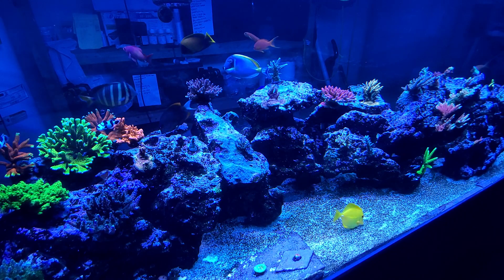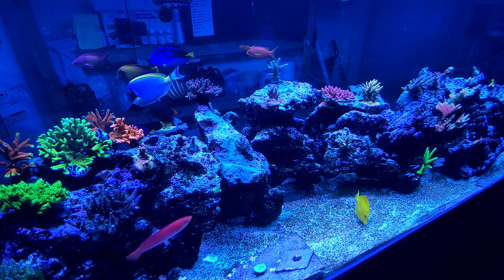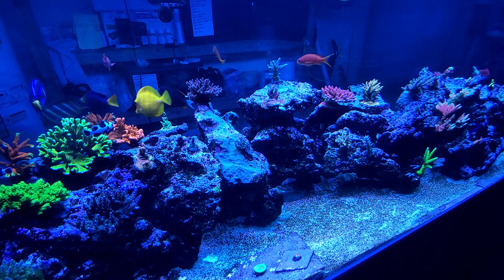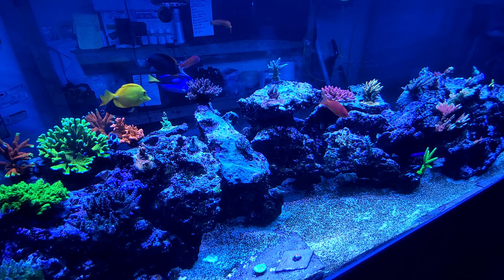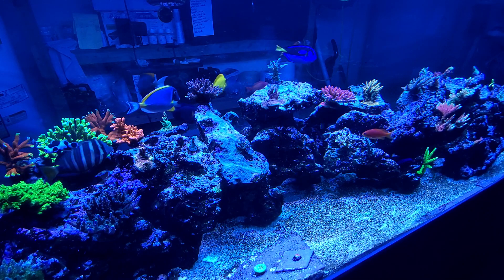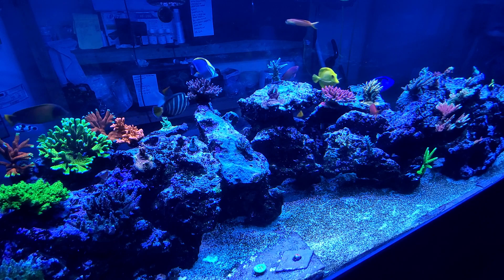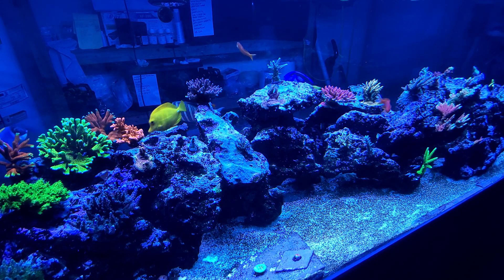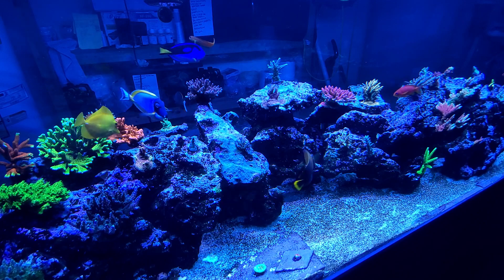You can see that anacropora on the left-hand side of the screen — it's just huge, almost the size of both of my fists put together. It actually fell off the rock the other day and I had to glue it back on. Unfortunately it doesn't encrust really, it's just all growing from one point, so one of the fish probably bumped it and knocked it off.